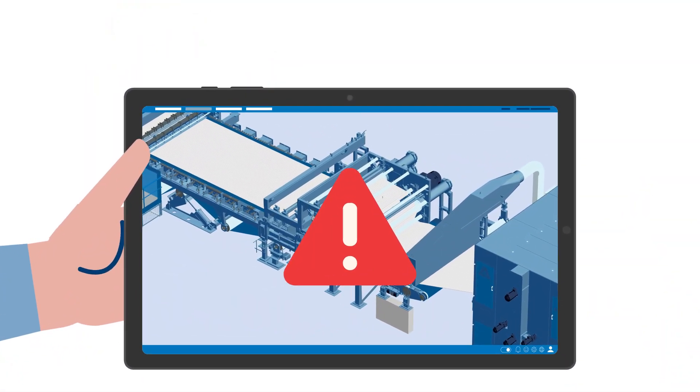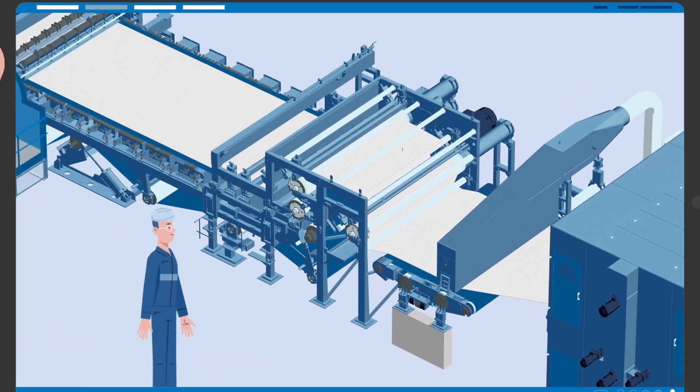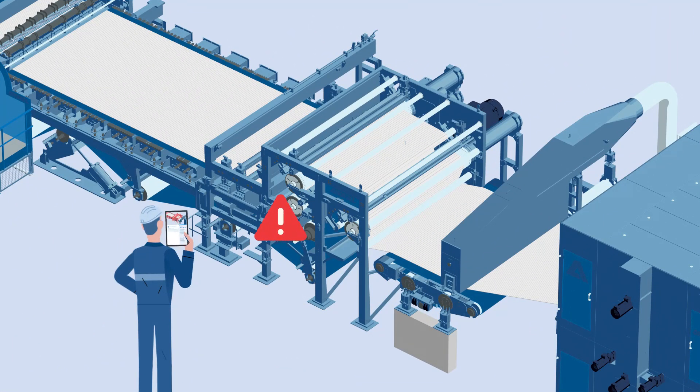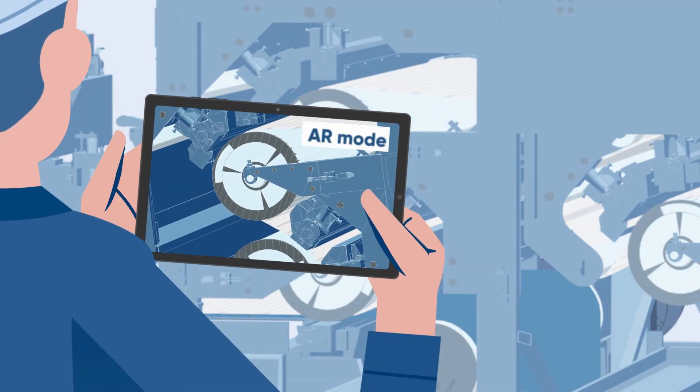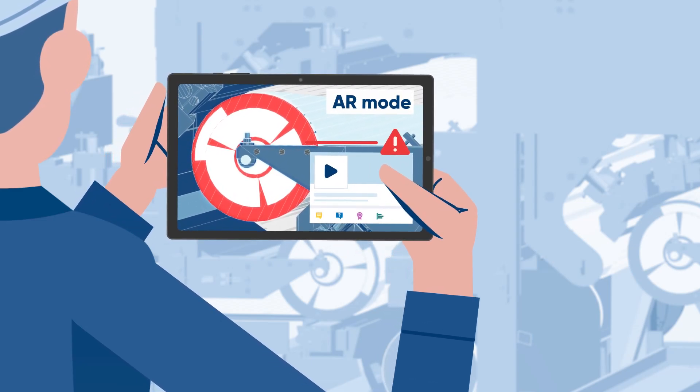Even the most productive lines can get issues. With METRIS, you get warnings and time. METRIS shows the operator the machine part that needs maintenance. With augmented reality, the operator can also get guidance on the next steps.